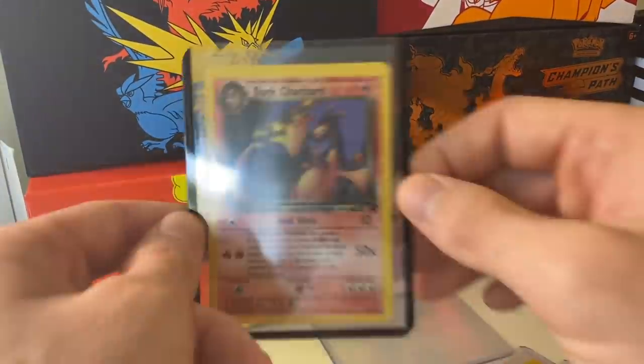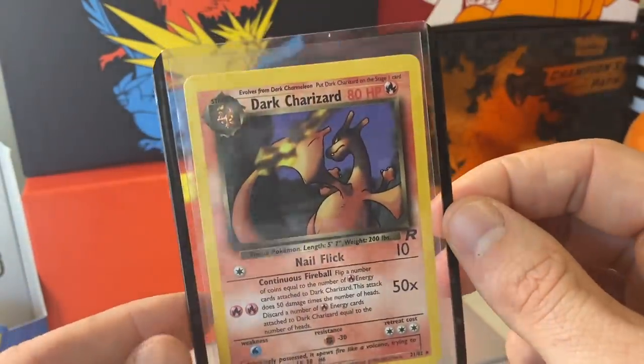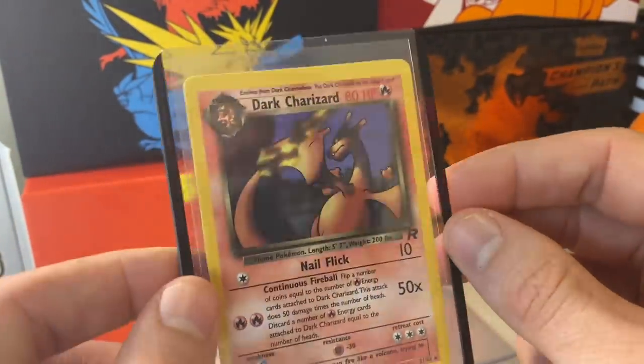Make sure you subscribe. The first Dark Charizard on the channel — that's not bad. Toodaloo, bye.